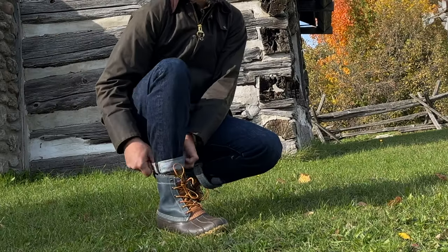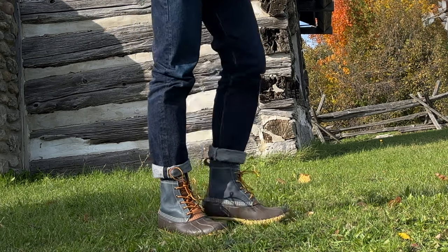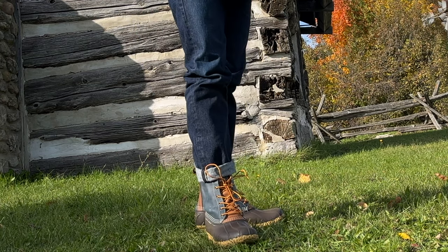Why L.L. Bean boots are the only boots you need for fall? In this video we will explore why L.L. Bean boots are the only boots that you need for fall.